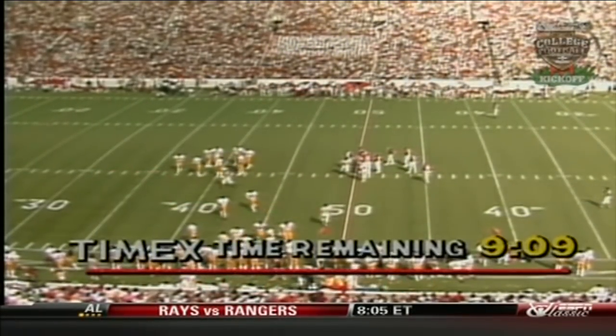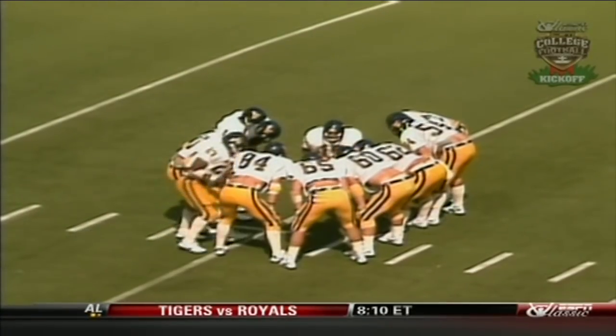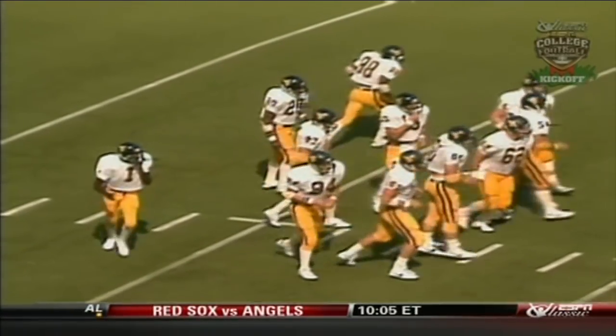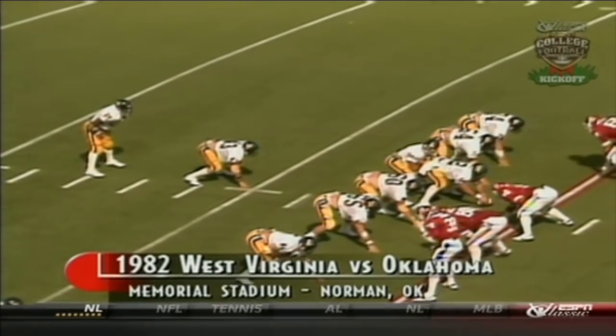They run right at Rick Bryan. Sometimes that's the way to play against a great player. Bryan was at the bottom of the stack, but Zopp got in to pick up the first down at the 49. West Virginia now getting into good field position — this is the second first down in a row, and now they're near the midfield stripe.